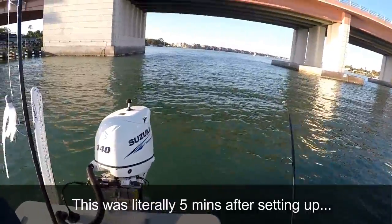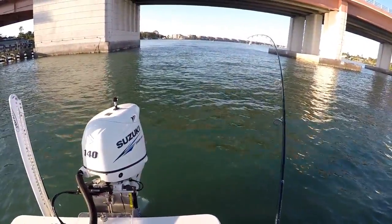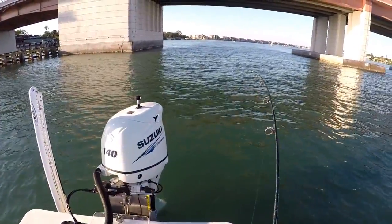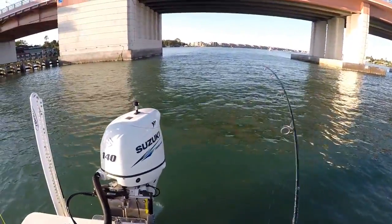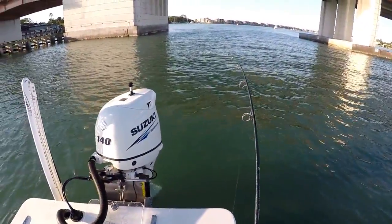That was quick! He's heading towards the structure. Let him run — don't tighten the drag. Let him do his thing. He's probably a big giant right there.